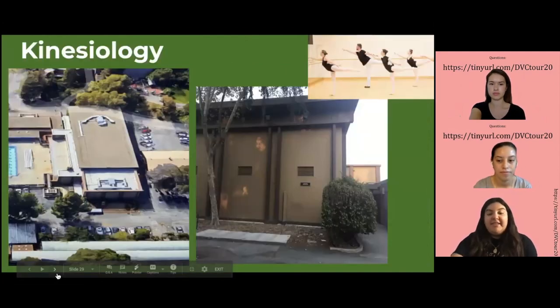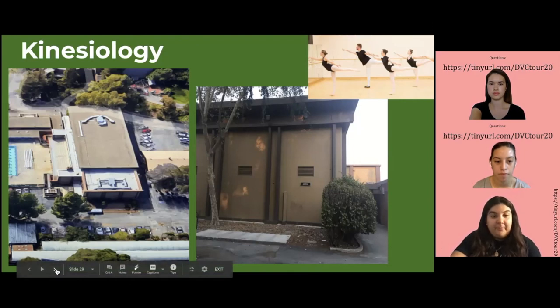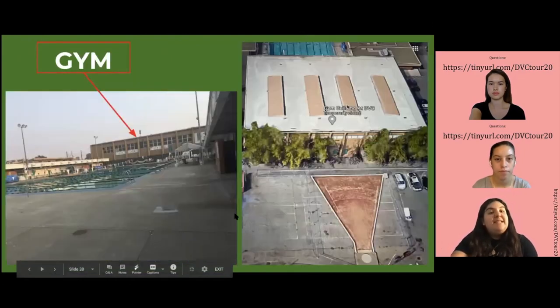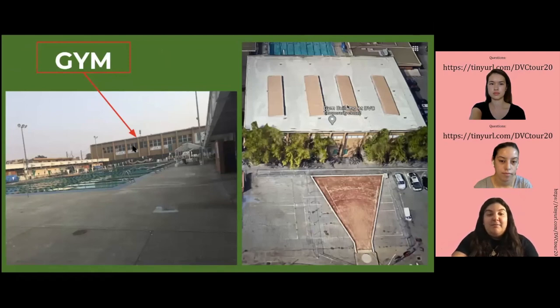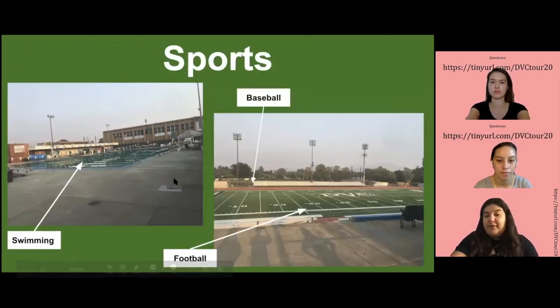Next we have the kinesiology building, which is currently under construction. However, that's where a lot of classes take place, such as swimming, yoga, martial arts, and many other activity classes they offer. As you can see, here is our pool and this is the gym, normally where sports practice takes place. And here's another picture of the pool and the football field.